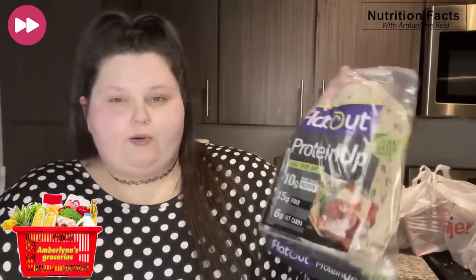I used to use this Flatout bread all the time but I never had this one — it's a plant-based protein one. One of these is only 90 calories and 10 grams of protein, so it's pretty great. Feline really likes these cauliflower crust pepperoni pizza Life Cuisine things, so I got three of them. I do want to try one — she says they're really good so I'm excited.